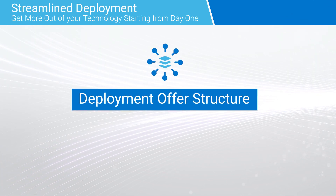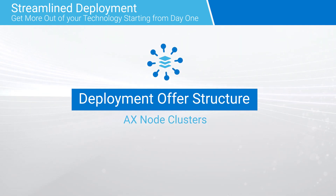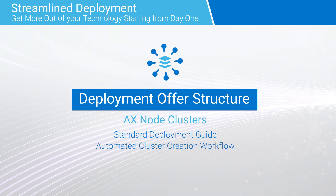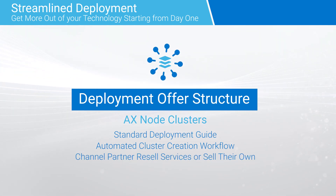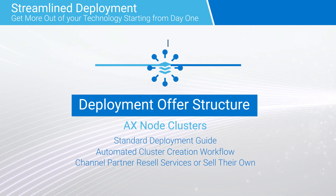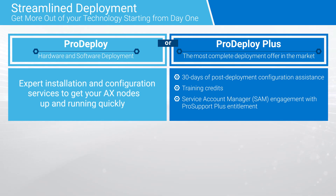Customers can choose to deploy AX node clusters themselves either by using our standard deployment guide, or by using the automated cluster creation workflow in Windows Admin Center. They can also have a channel partner resell Dell services, or sell their own implementation services. Or they can choose ProDeploy or ProDeploy Plus offers from Dell.